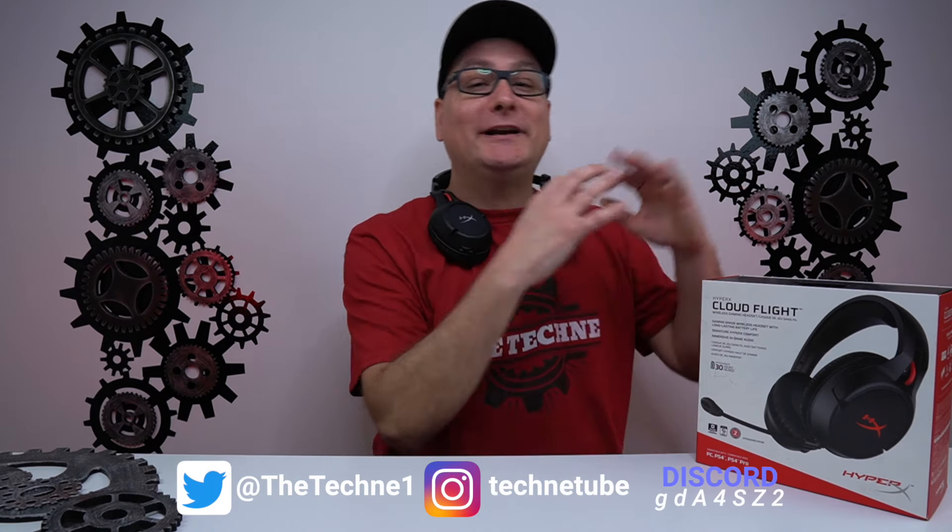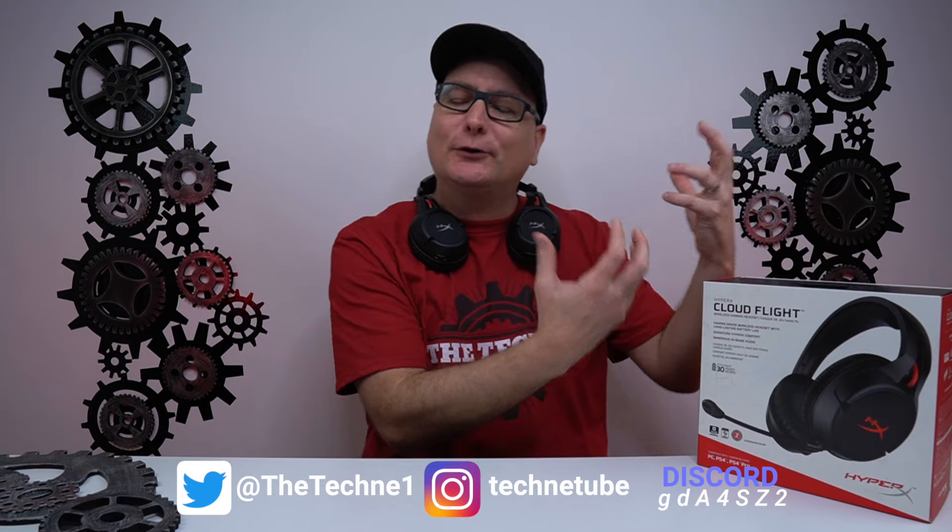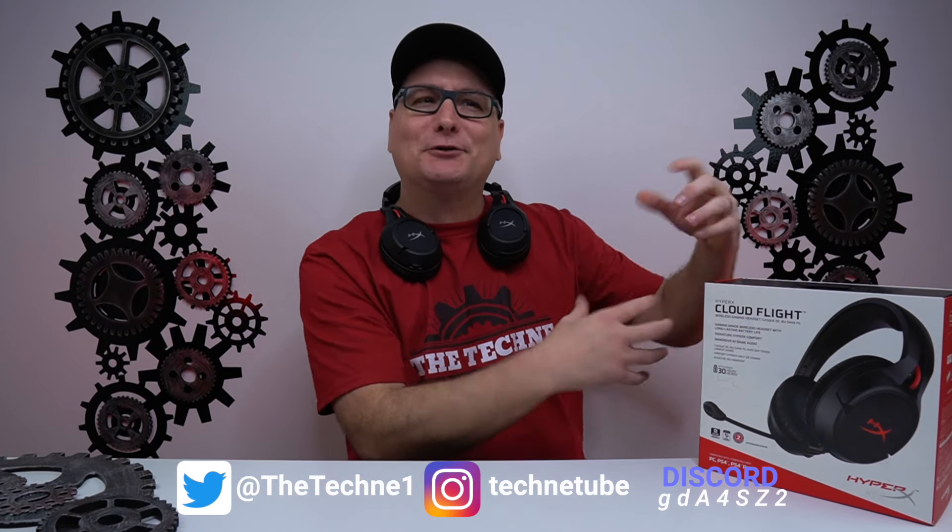I'd like to let you guys know we now have channel memberships active, which opens up different community posts. We have a $1.99 option called Supporter, which gets you community posts and stuff like that. Then we have Supporter Plus, which is like a $4.99 option. You get the extra posts and then you also get 10% off merchandise.